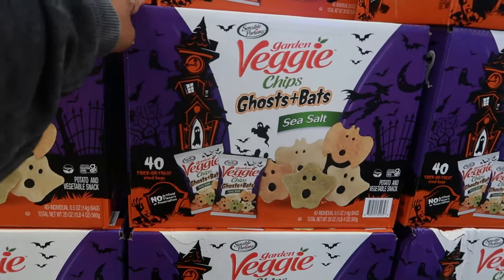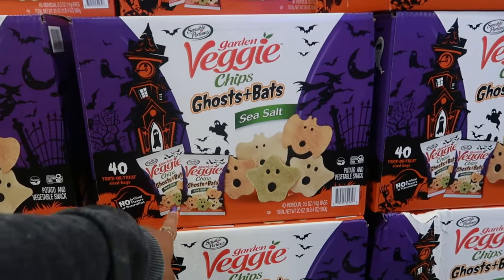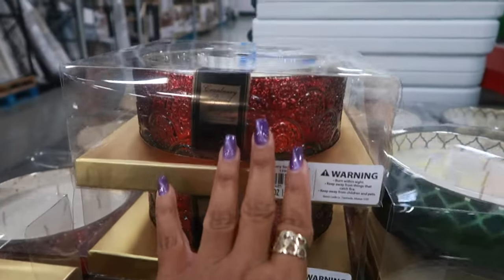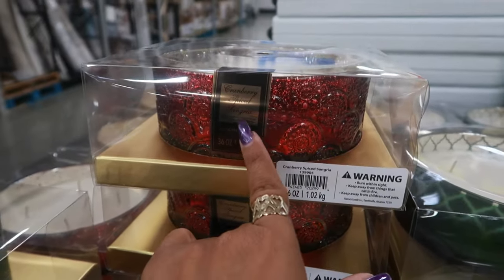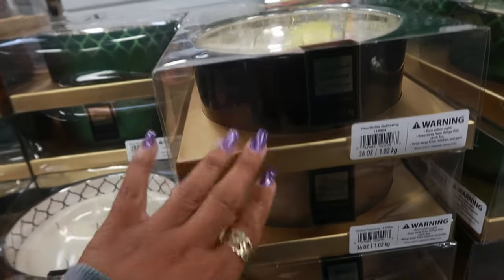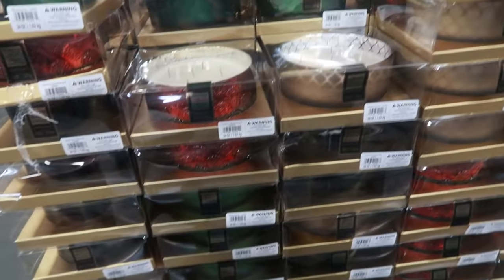I forgot my pogo stick — I told y'all I was going to bring a pogo stick every time I come here. $14.98 for the veggie baths; they also sell these at Target, you get 40 of them in there. Here are some five-wick candles: cranberry spice, sangria, hearthside gathering, and gilded prosecco.